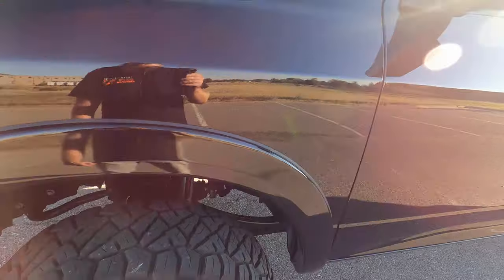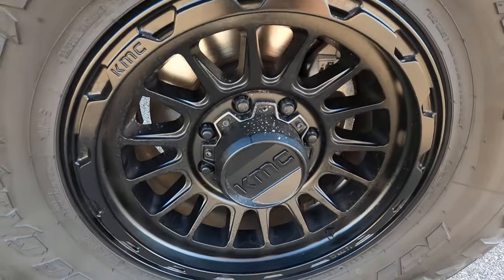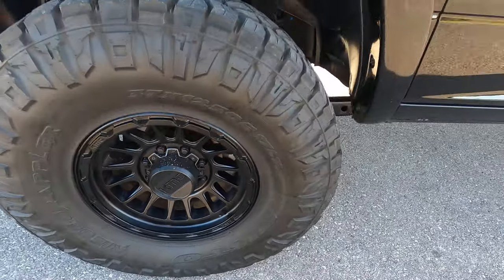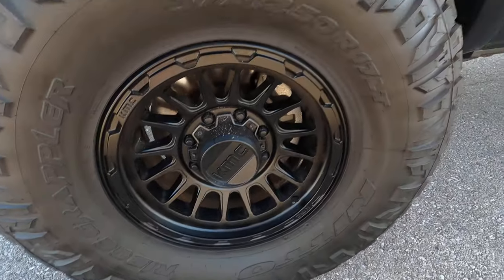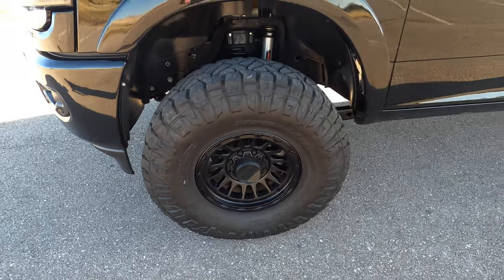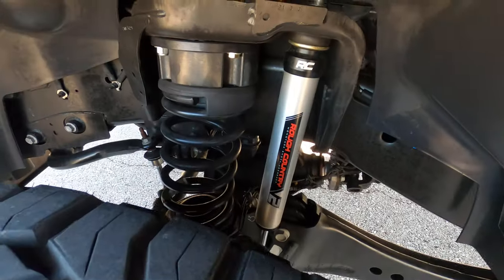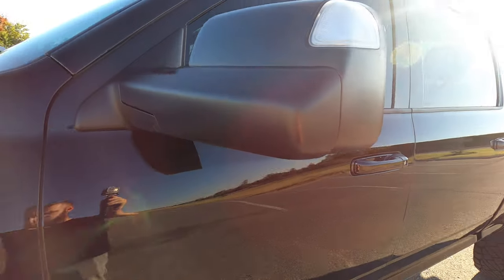The front driver side fender has no issues and is very clean. It has some really nice KMC off-road wheels with no issues — they look fantastic on this truck. There are Nitto Ridge Grapplers, 37 by 12 and a half inch tires on 17-inch wheels. The 37s look great, and the truck also has a Rough Country lift.